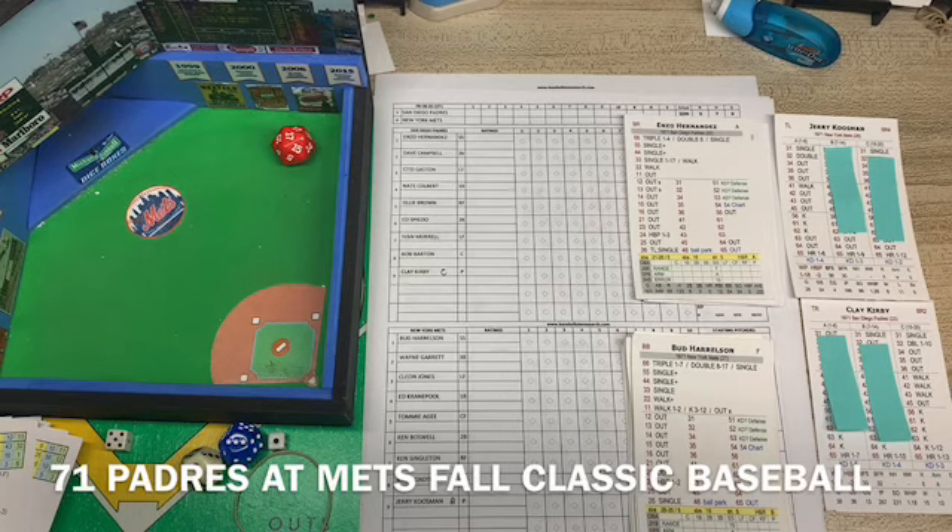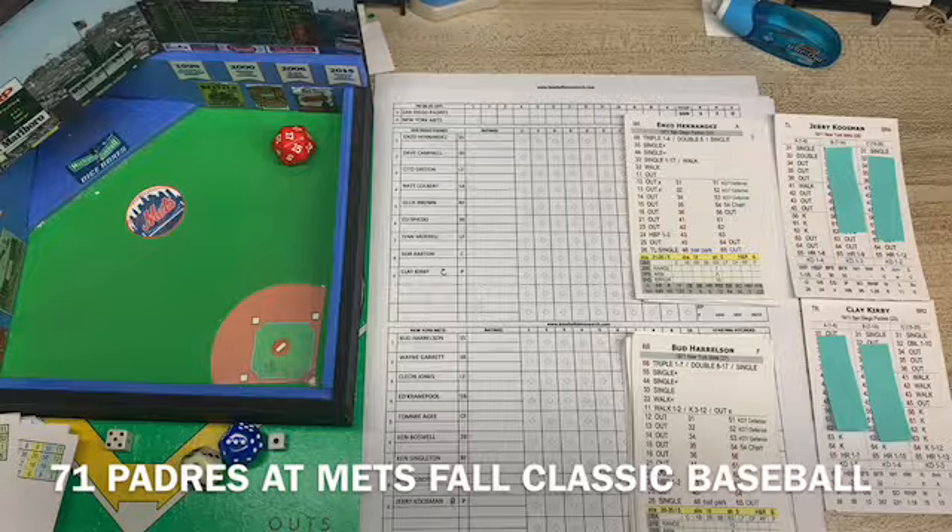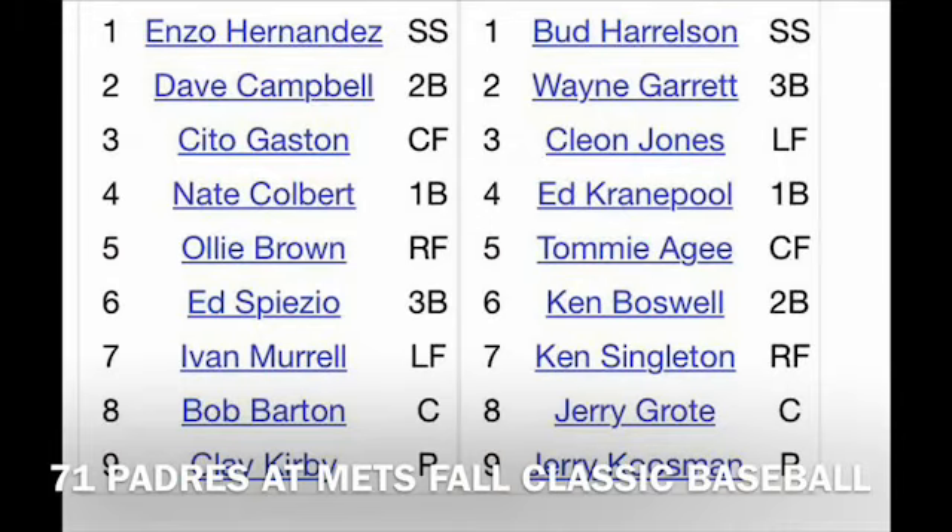We're looking at the actual stats for 1971 on the Mets. I'm just playing the Mets team and keeping all the stats. It's Padres at New York. It's going to be Clay Kirby versus Jerry Kuzman. Kirby's got his C stuff; Kuzman got his A stuff — I rolled for that.